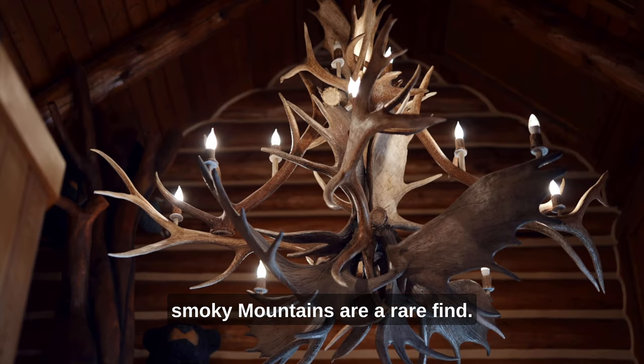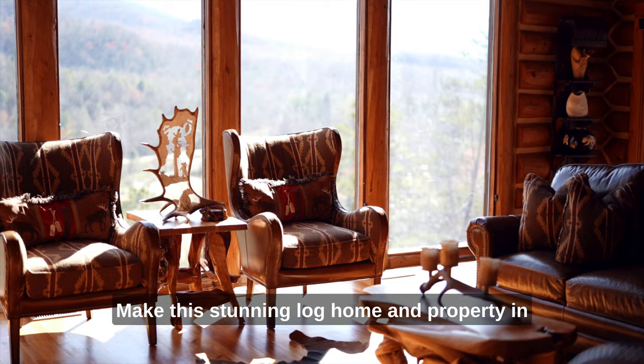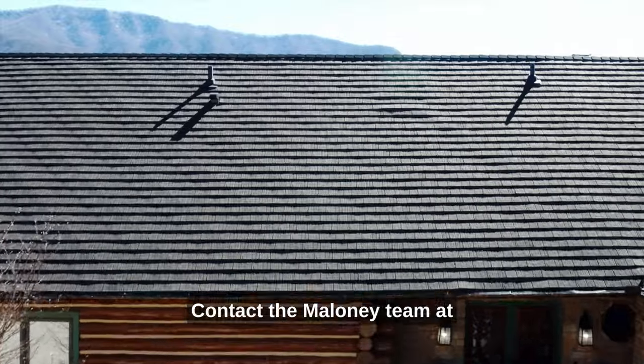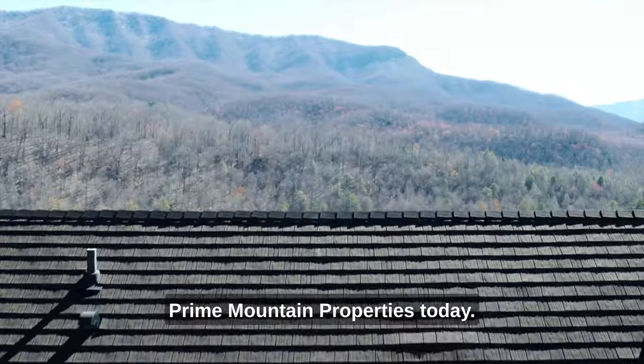Properties like this in the Smoky Mountains are a rare find. Make this stunning log home and property in Gatlinburg, Tennessee yours while it's still available. Contact the Maloney team at Prime Mountain Properties today.